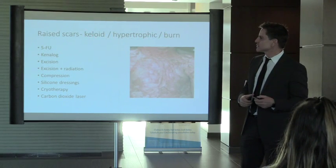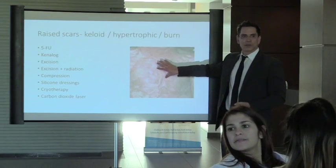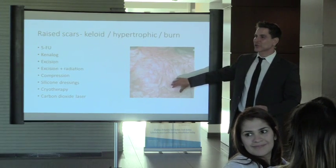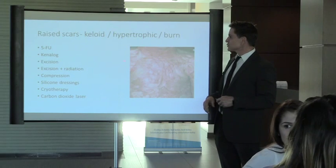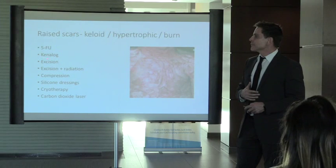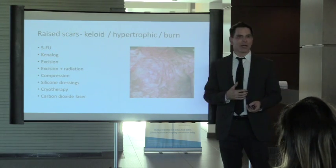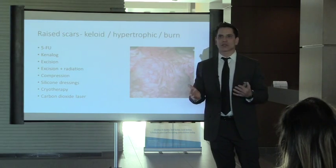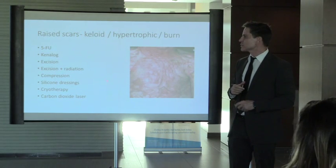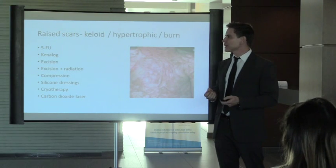For raised scars — hypertrophic from burns and keloids — if severe, patients need a plastic surgeon for grafting and excisions. For smaller surgical scars we can do injections. 5-FU is an anti-metabolite that calms fibroblasts so they don't produce excessive collagen. Kenalog is another treatment option to calm fibroblasts and flatten scars.